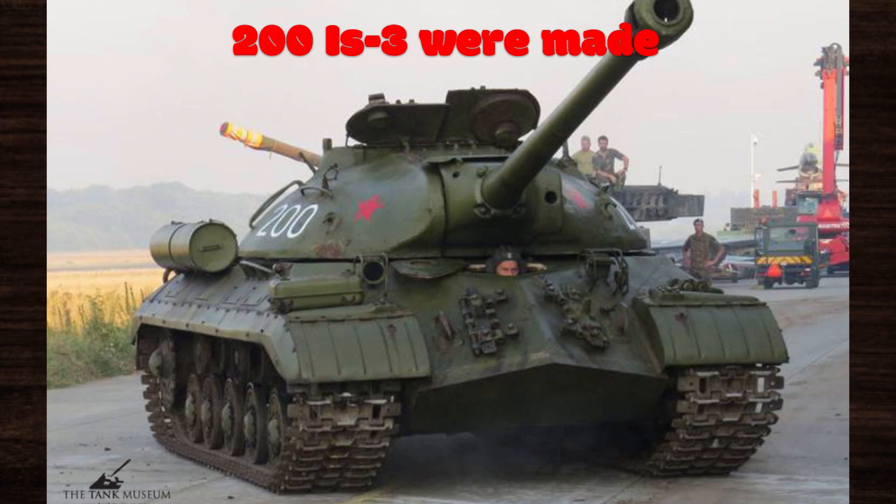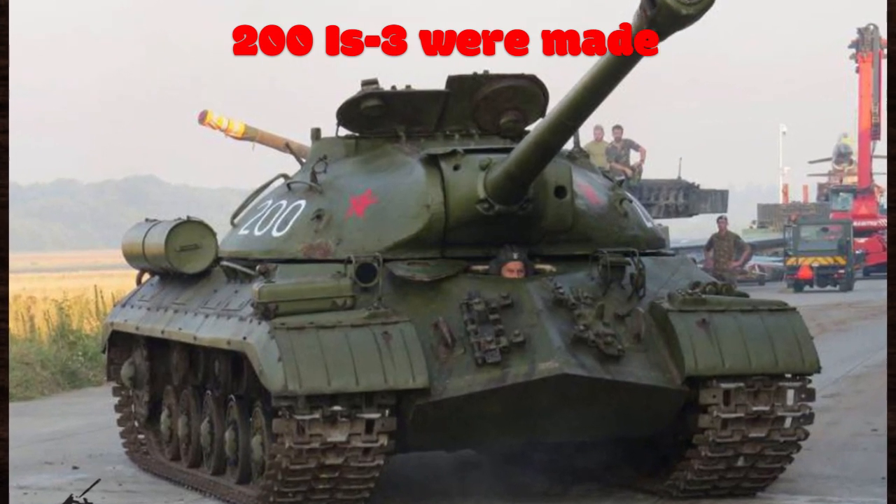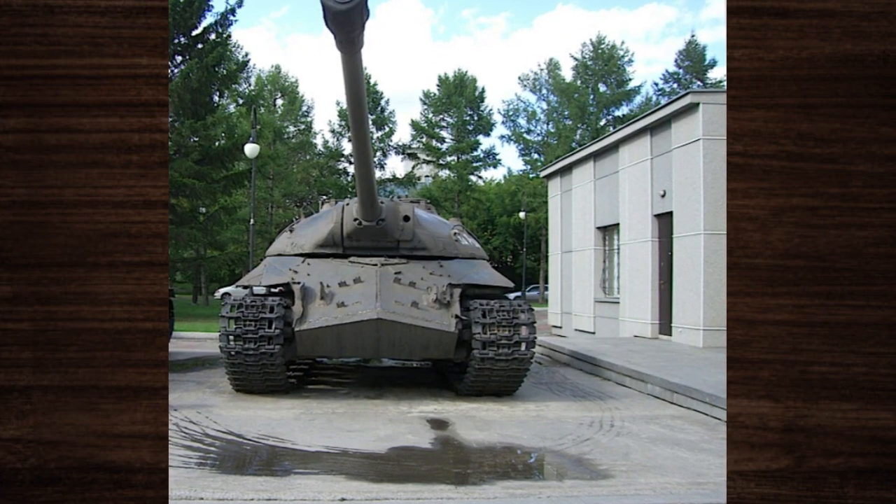Between 1945 and 1946, a total of around 2,300 IS-3 tanks were produced by the Soviet Union, although exact numbers may vary due to discrepancies in historical records.